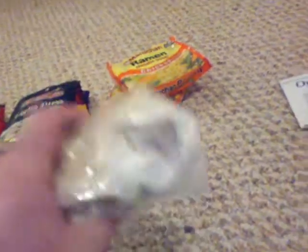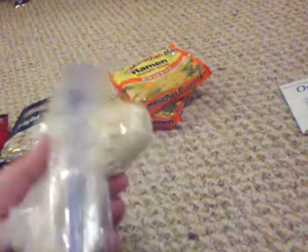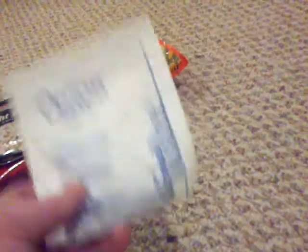Oatmeal is another cheapie — a buck 99 for a whole tub. I pre-mix in sugar for the extra calories. Cheap and good to go. Onion soup mix is great too — you can add it to your casserole, to meat, or to your ramen. You get four or five packs for about a buck.